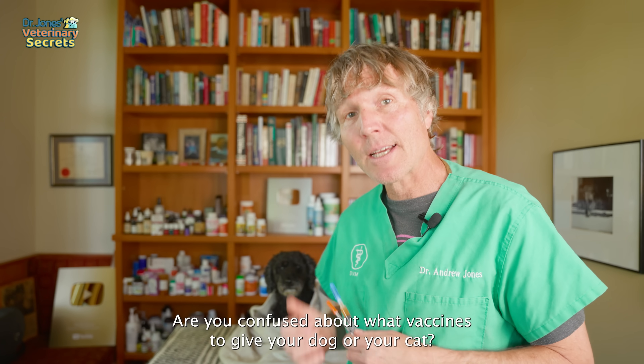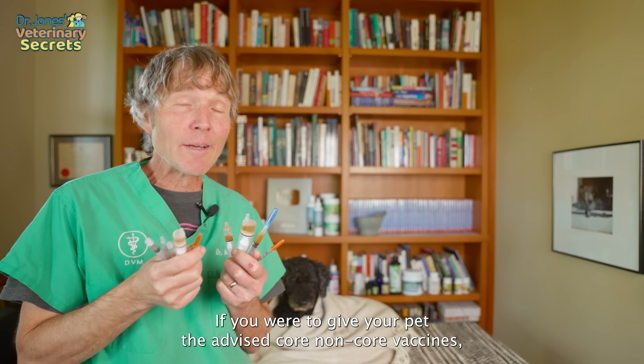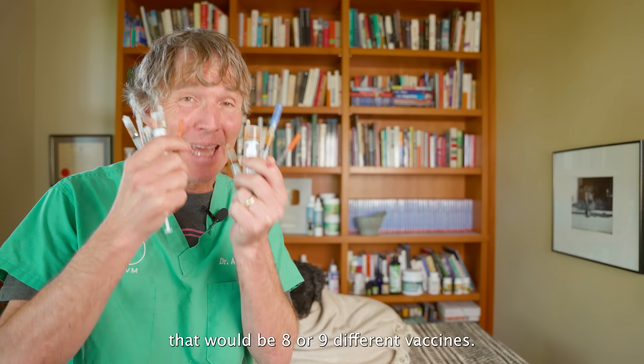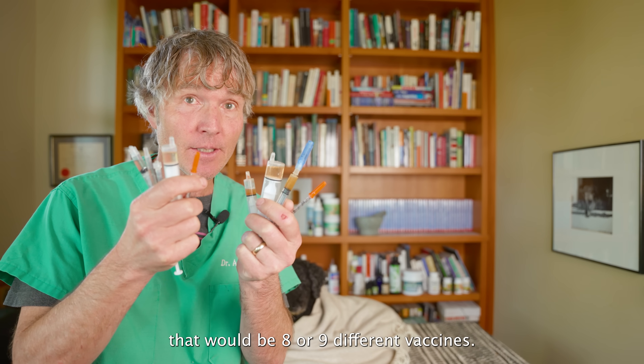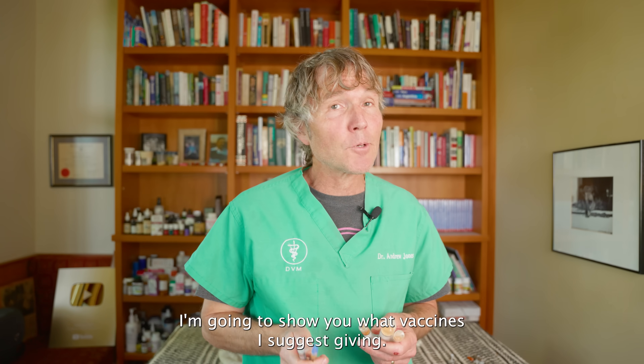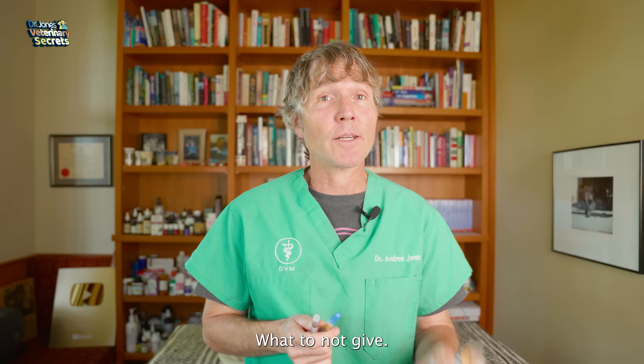Are you confused about what vaccines to give your dog or your cat? If you were to give your pet the advised core and non-core vaccines, that would be eight or nine different vaccines, and some of those are given yearly. In this edition of Veterinary Secrets, I'm going to show you what vaccines I suggest giving and what not to give.